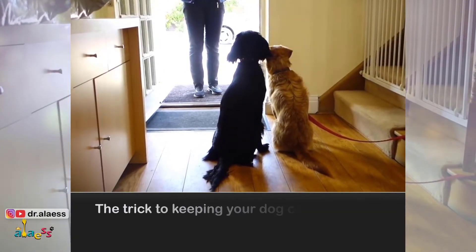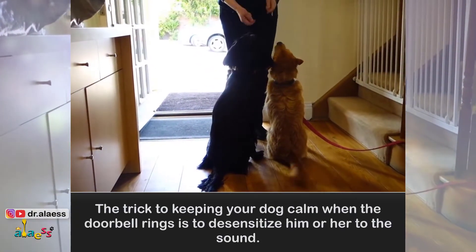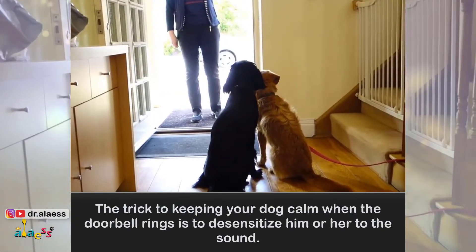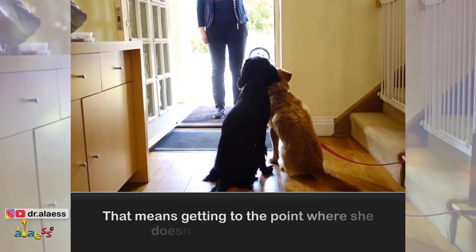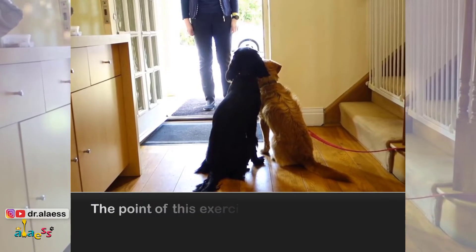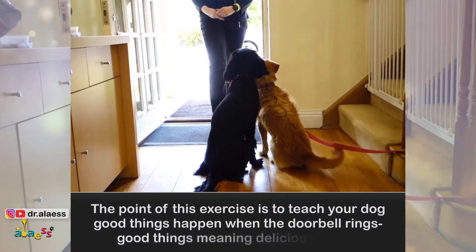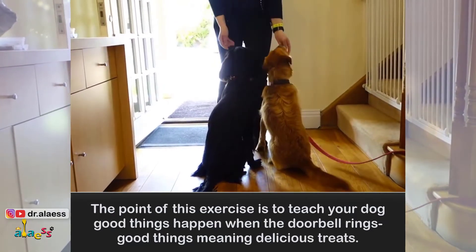The trick to keeping your dog calm when the doorbell rings is to desensitize him or her to the sound — getting to the point where she doesn't even pay attention. The point of this exercise is to teach your dog that good things happen when the doorbell rings, good things meaning delicious treats.